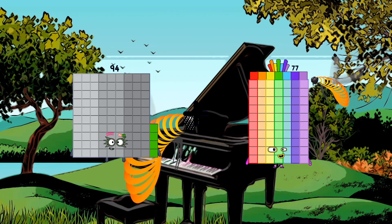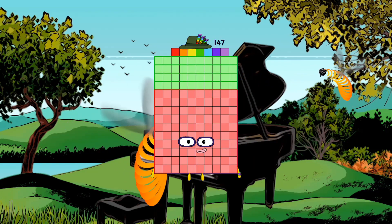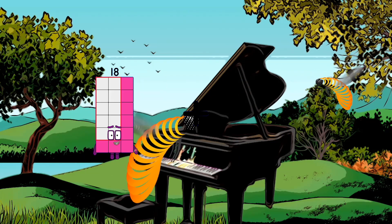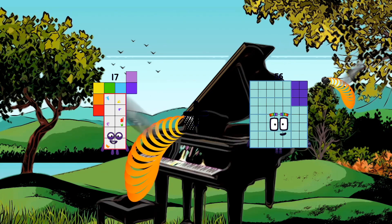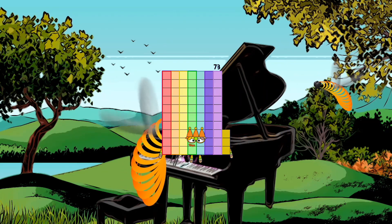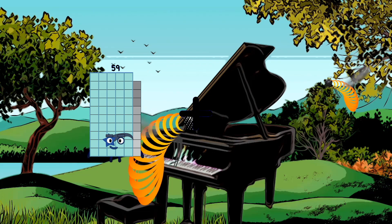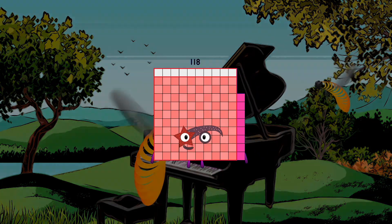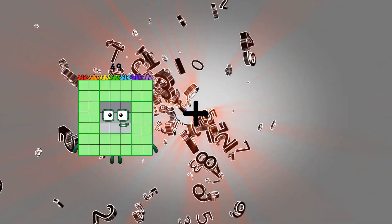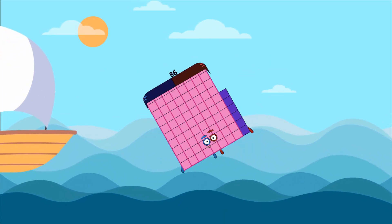94 plus 53 equals 147. 17 plus 56 equals 73. 59 plus 59 equals 118. 49 plus 37 equals 86.